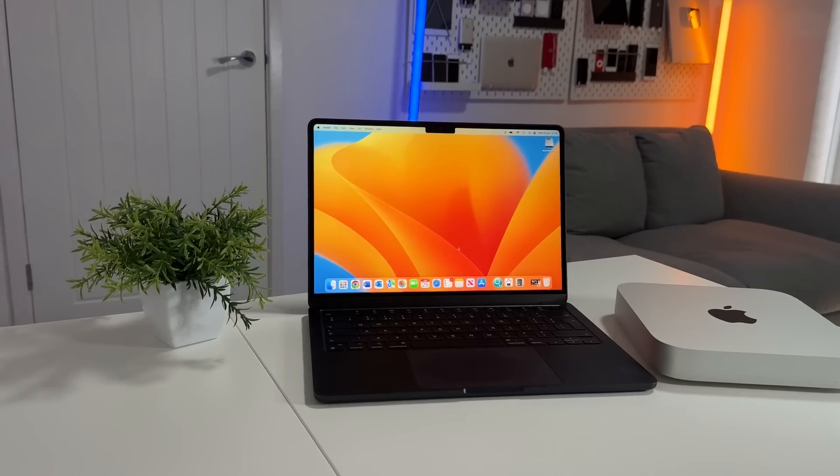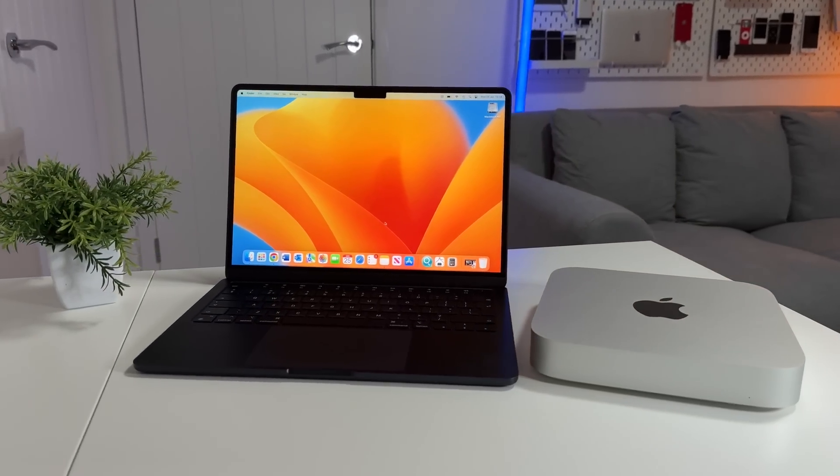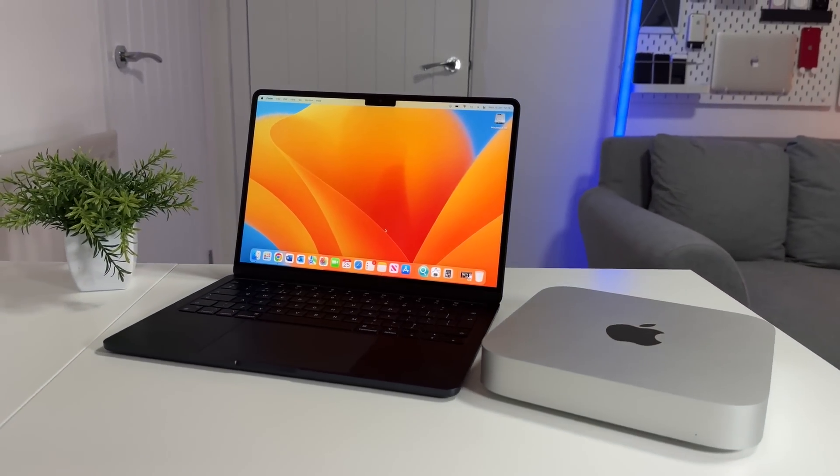Today I'm going to find out if it really matters that we should have a faster SSD inside the Mac Mini, and also in the MacBook Air with the M2 chipset, the MacBook Pro with the M2, and the Mac Mini with the M2 as well.